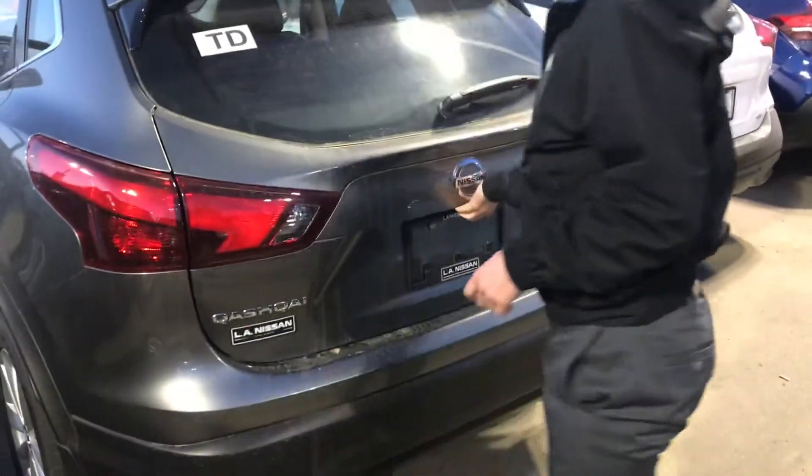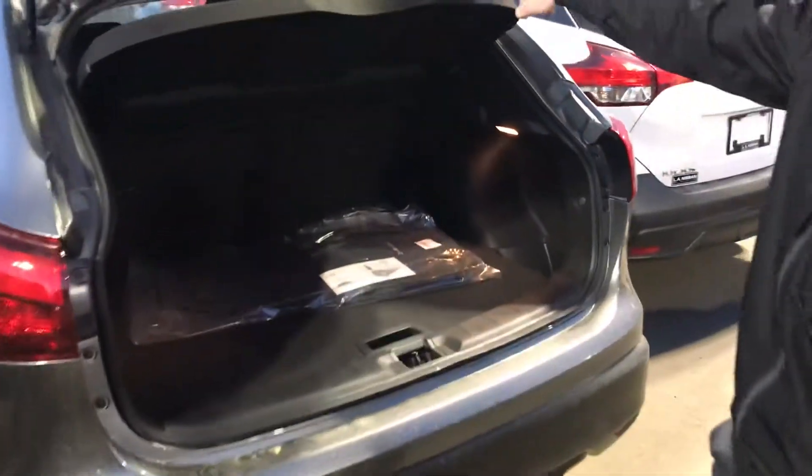Coming to the very back here, you're gonna have that removable privacy shade. You can pull these out and get a little deeper cargo area if you needed to. Those seats do fold down — they are a 60-40 split.